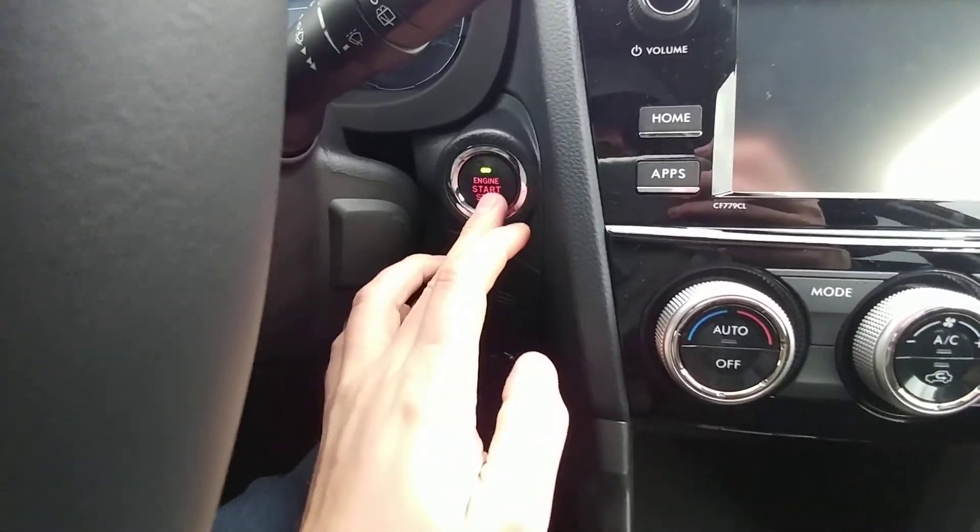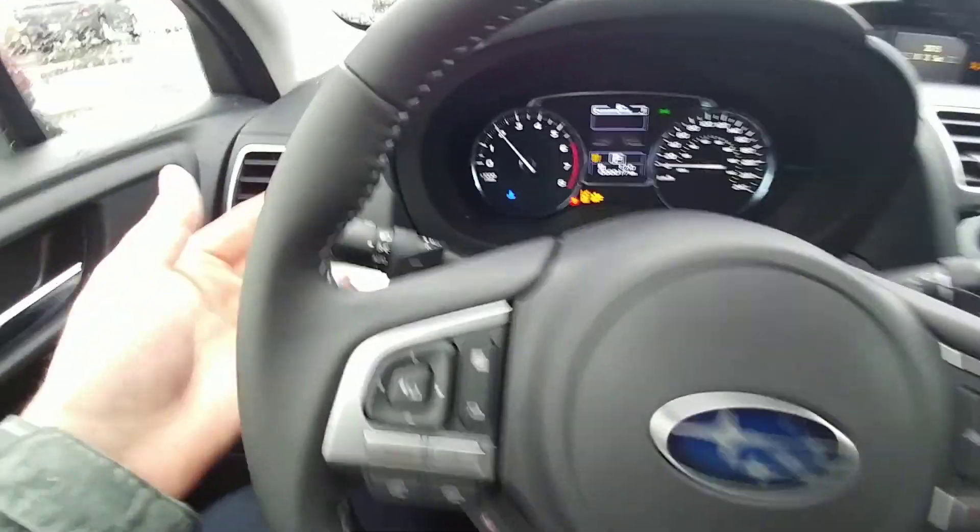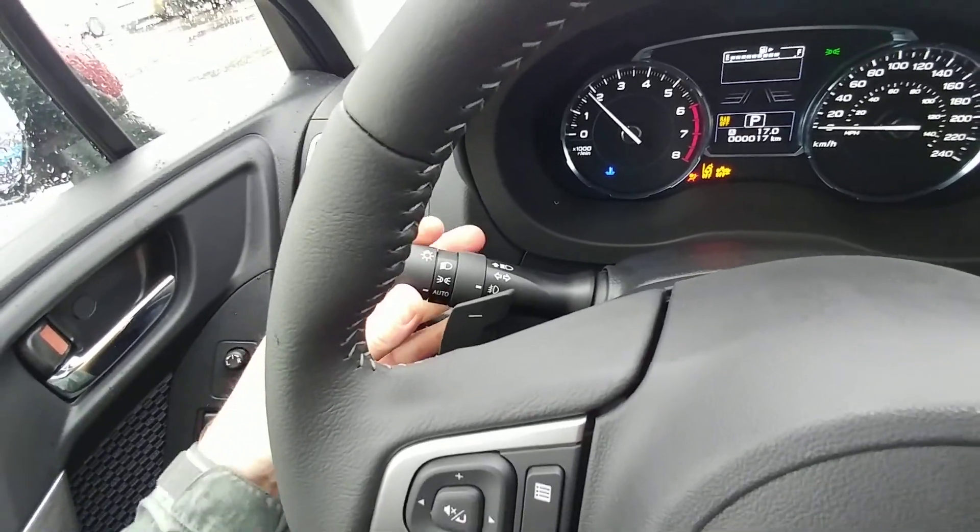On the inside, because it's got the EyeSight package, it has push button start — fire it up and everything comes to life. Auto on/off headlights, fog lights, all that good stuff.